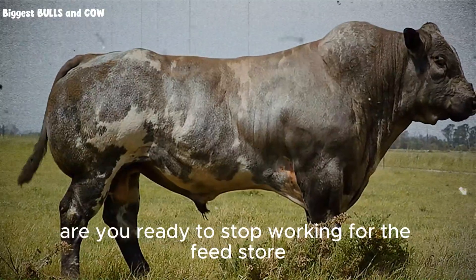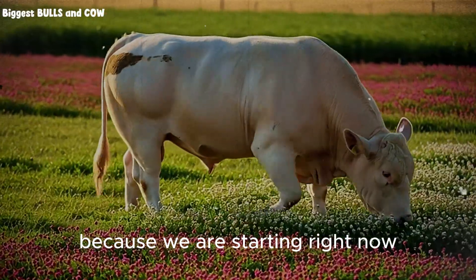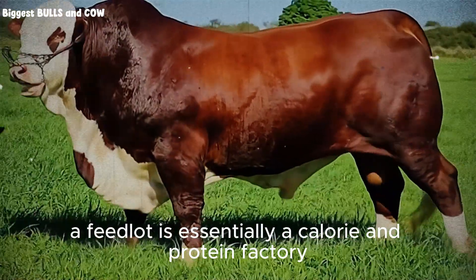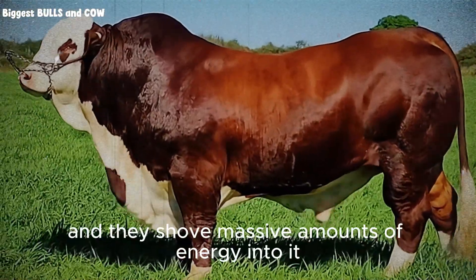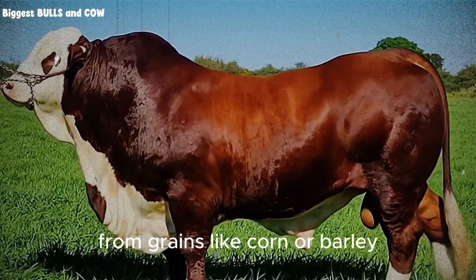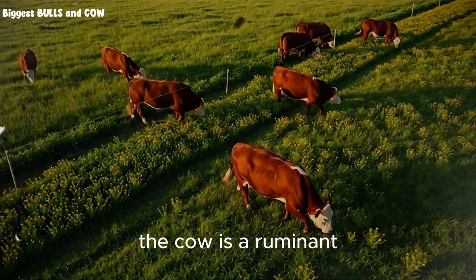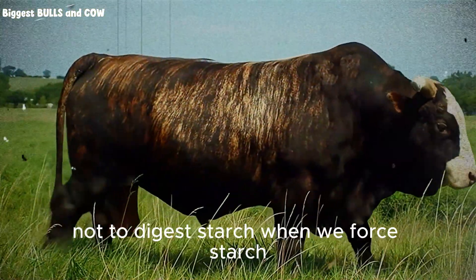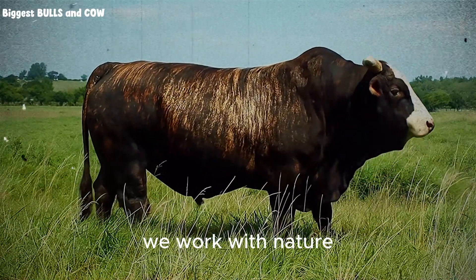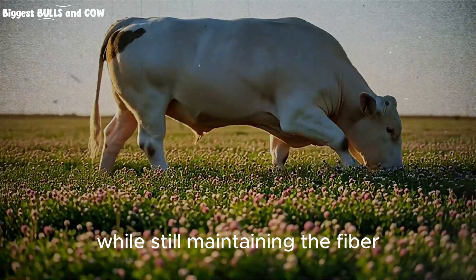Are you ready to stop working for the feed store and start making your farm work for you? Then lock your focus on the screen because we are starting right now. To understand why this mix works, we first have to understand what a feedlot actually does. A feedlot is essentially a calorie and protein factory. They take a calf and shove massive amounts of energy into it to force muscle growth and fat deposition — usually with starch from grains like corn or barley. It works, but it is expensive and it is hard on the animal's liver and stomach. The cow is a ruminant. Nature designed it to ferment fiber, not to digest starch. When we force starch, we fight nature. When we use high-quality legumes, we work with nature. Legumes are the only plants that can mimic the protein density of a commercial ration while still maintaining the fiber that keeps the rumen healthy.